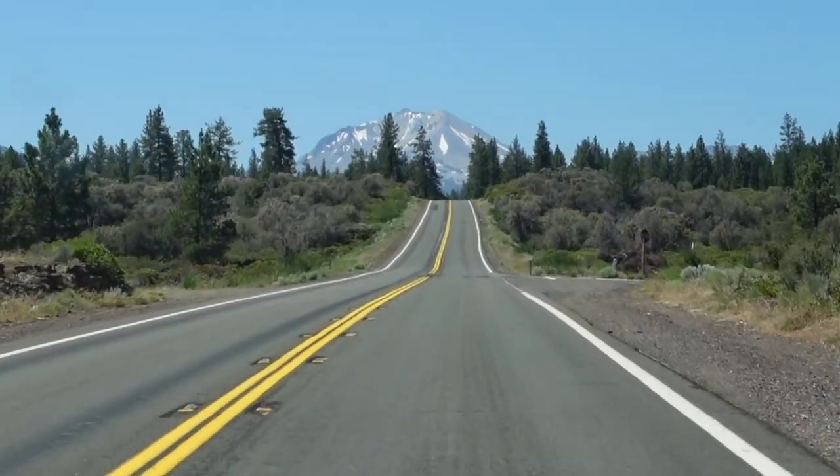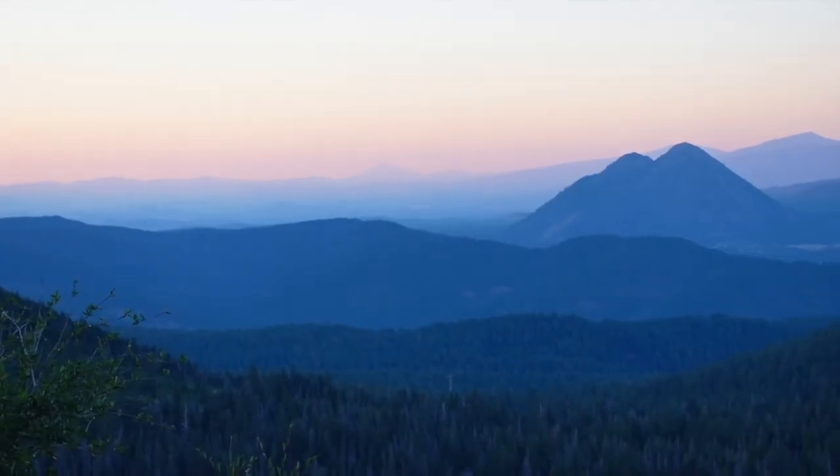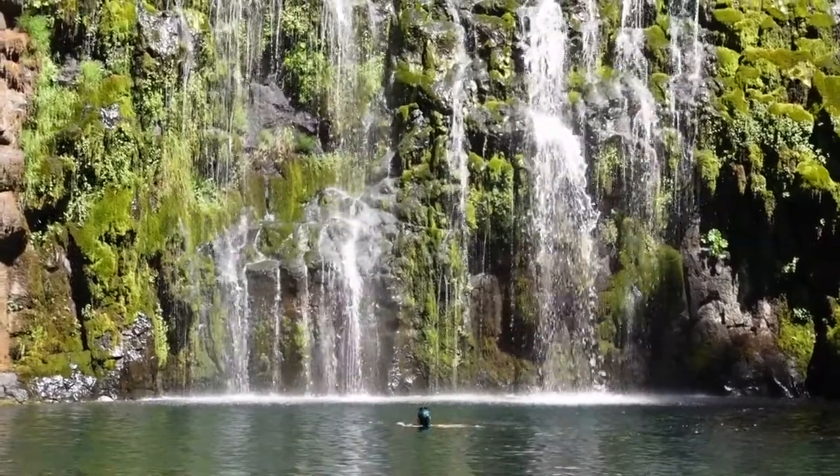I recently took a road trip from Lake Tahoe up to Mount Shasta, California. In this video, I'm sharing some of the adventures I did during my three-day visit.